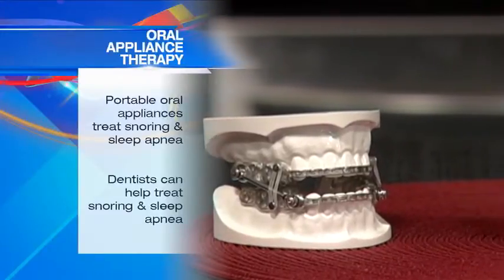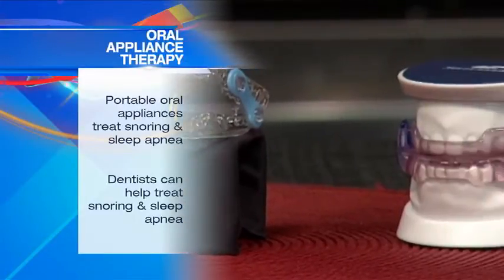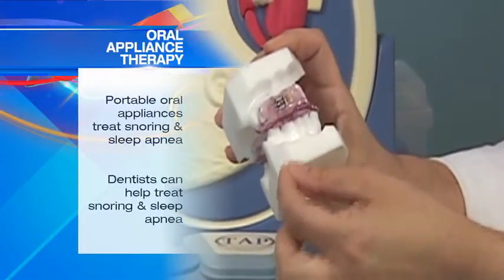Oral appliances are an effective treatment. They're also comfortable and easy to travel with. Oral appliances are mouthguard-like devices custom-fit by dentists to treat sleep apnea, providing a great alternative whether traveling or staying at home.